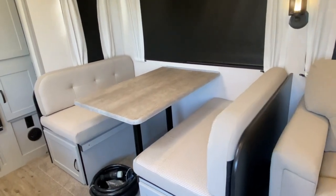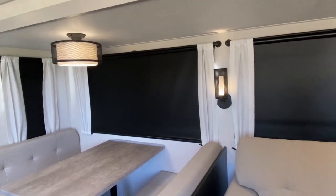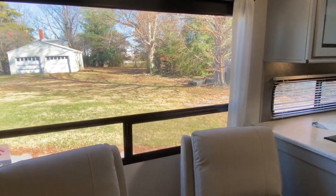This dinette will fold down into a bed. It's got large panoramic windows — the sun is shining in on this side so I had to close the blind so you could see everything in here. But again, huge panoramic windows; you could get great views.